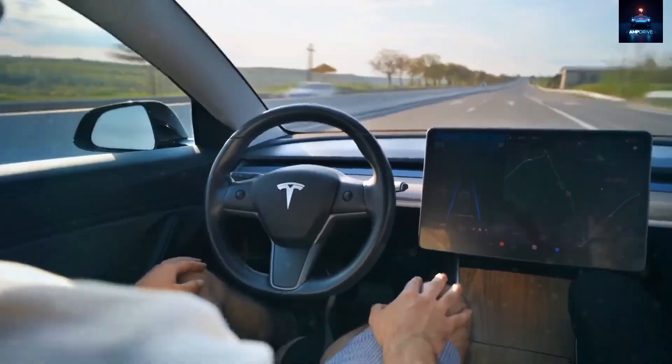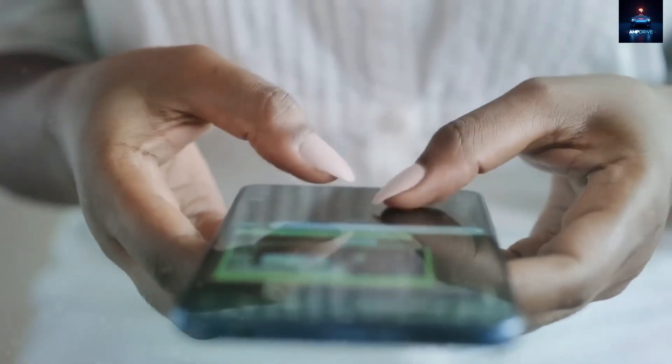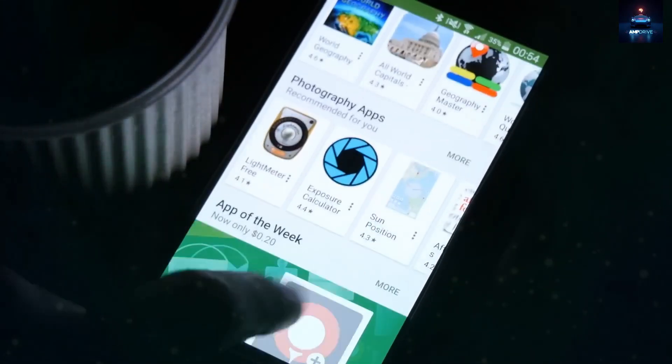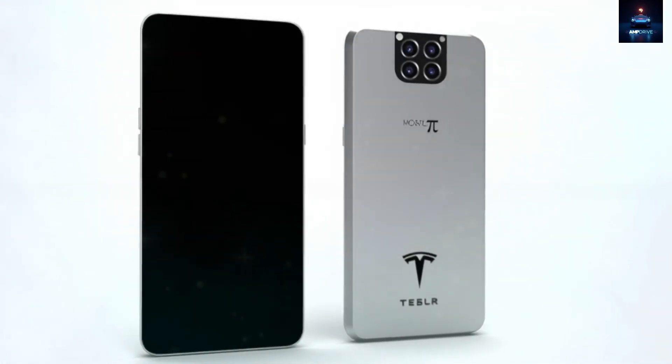Tesla's software is also among the most secure in the world. It uses 4096-bit encryption, twice the security level used in most consumer-grade smartphones, and includes a custom firewall that blocks nearly all known malware attacks.